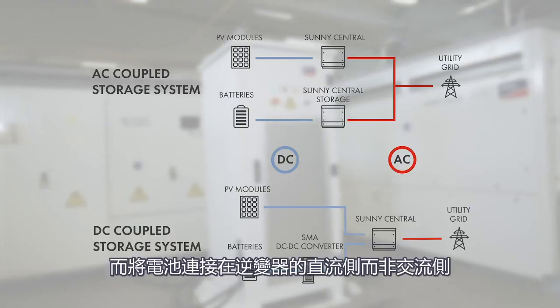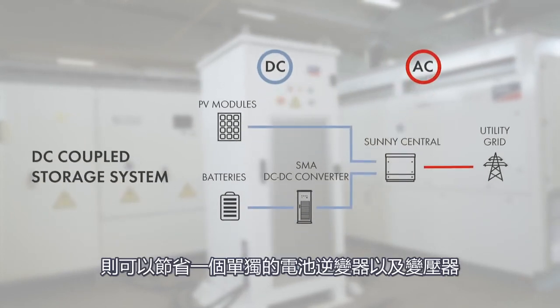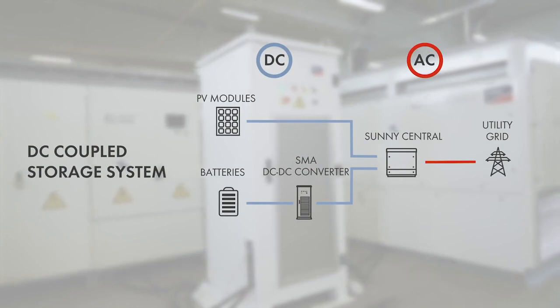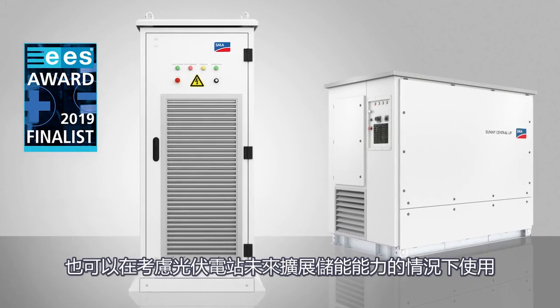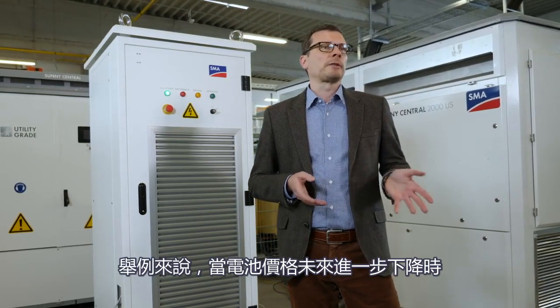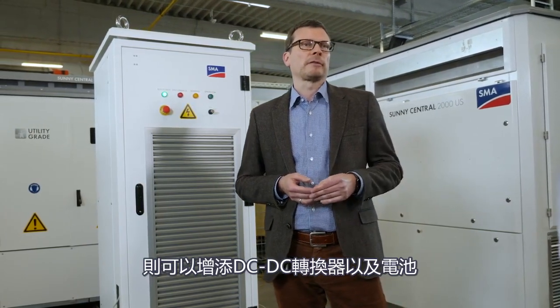Connecting the battery on the DC side of the inverter instead of the AC side saves a separate battery inverter and a transformer as well. That means less investment in equipment, so lower capex, and less losses in the system. The DC-DC combiner as well as the battery can be added later on, for example, when battery prices have come down further.